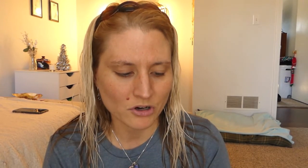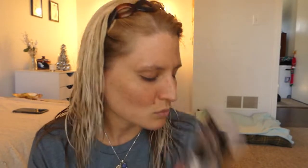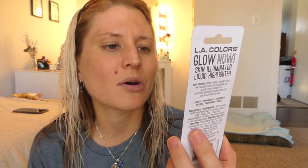The first product is the Smoothing Face Primer from LA Colors in the clear shade. They also had a yellow to correct dullness, a cool pink that brightens your complexion, peach to neutralize dark spots, and a green that neutralizes redness. I just picked up the clear to see if it minimizes my pores, which is what it claims to do. I also picked up the Glow Now Skin Illuminator Liquid Highlighter in Glow Now Bronze — it was the only shade available.